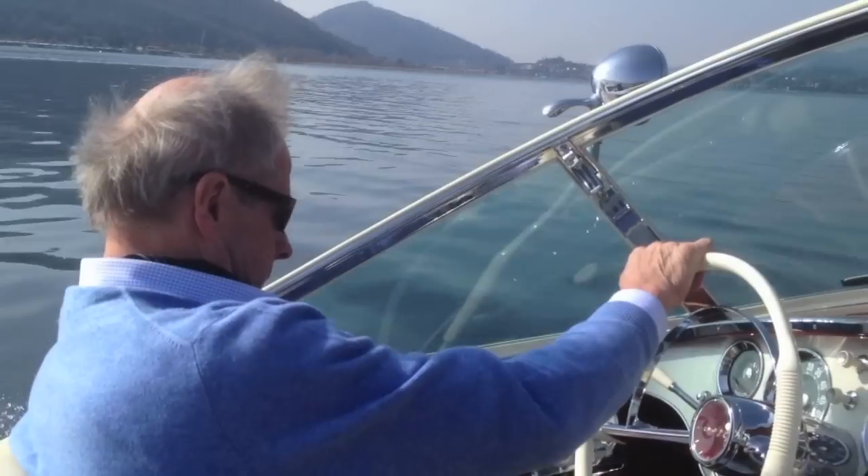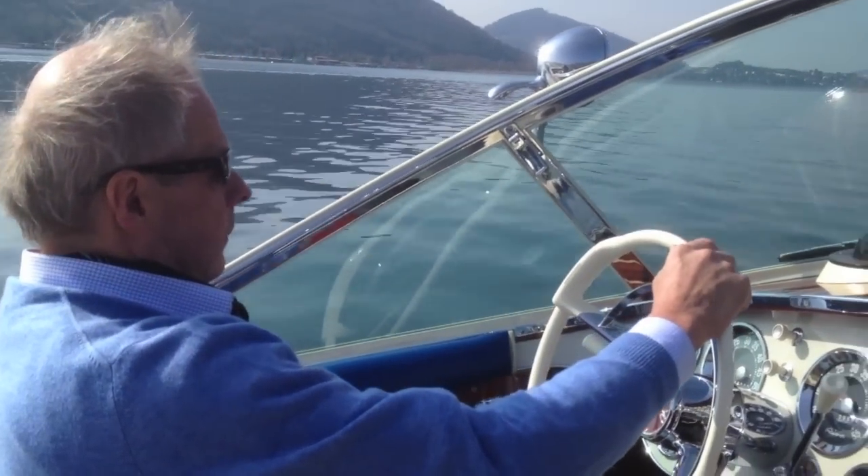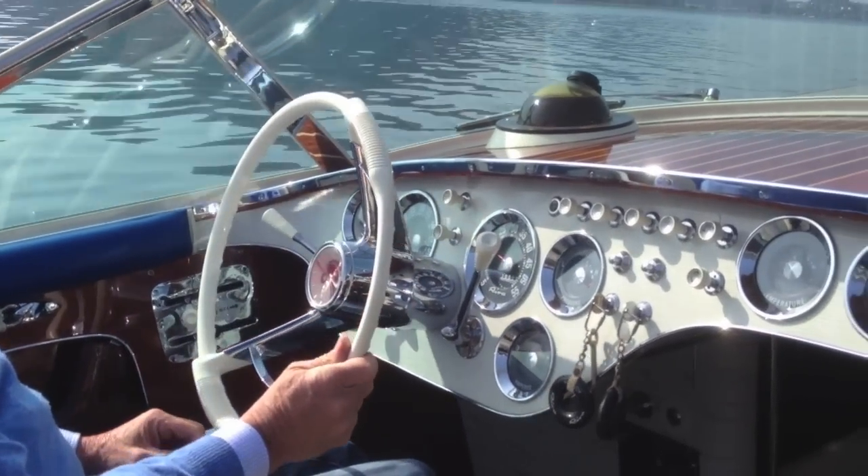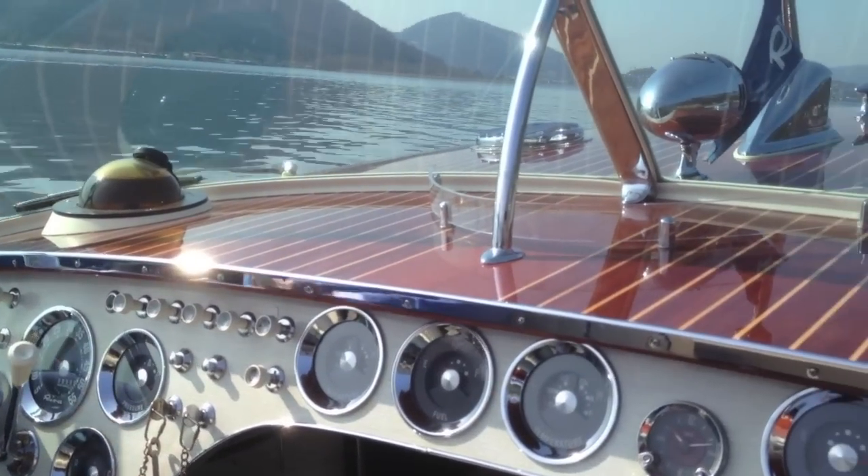She's quick too. Flat out she's good for almost 50 knots, but the real pleasure of this machine is the way she looks and feels. Just look at the view over that stunning foredeck.